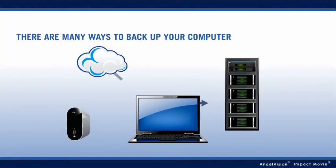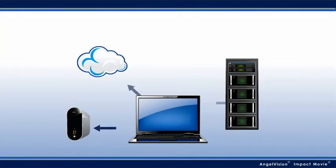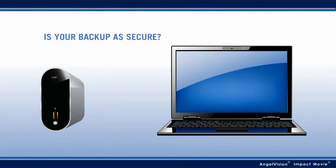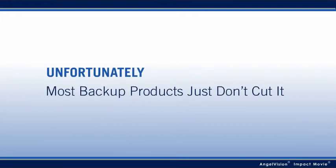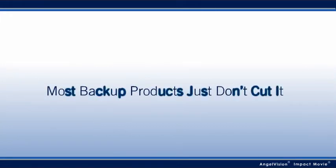There are many ways to back up your computer, but if you're using whole disk encryption to protect your data, you need to protect your backup too. Unfortunately, most backup products just don't cut it.